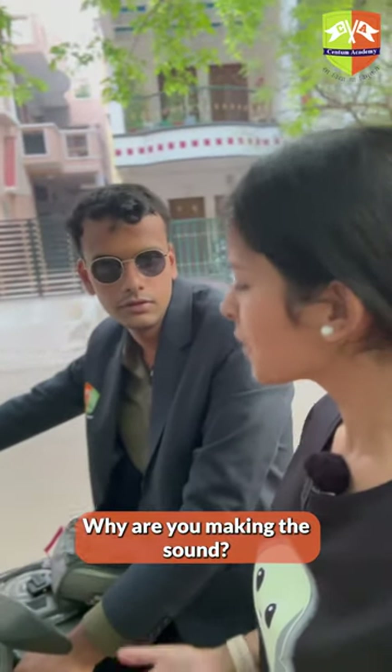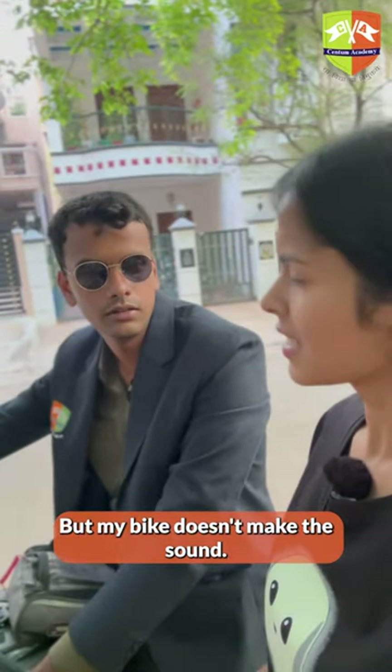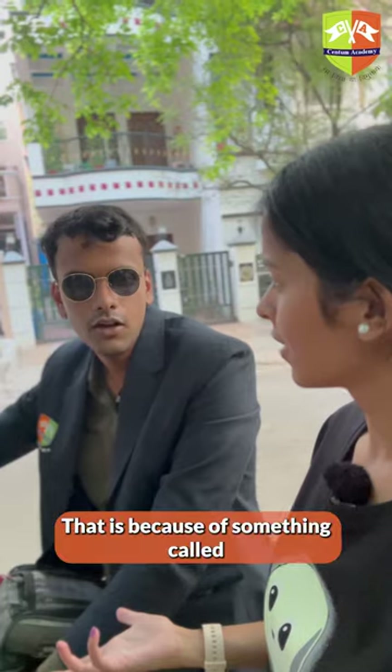Why are you making the sound? The bike should make the sound, right? But my bike doesn't make the sound. Some bikes make the sound. Why doesn't yours? That is because of something called bore and stroke.